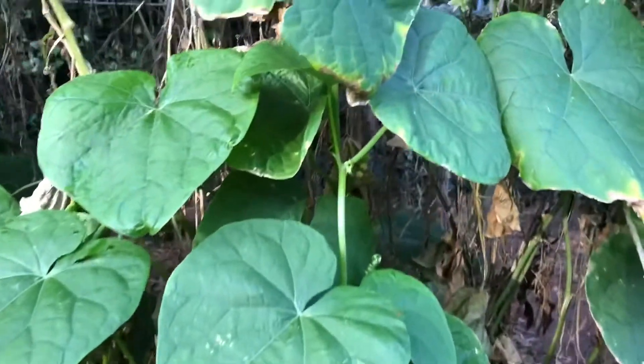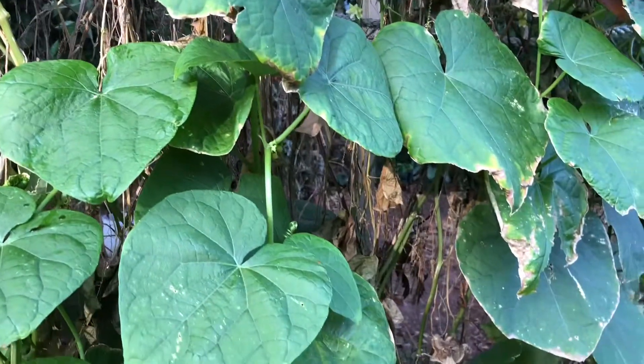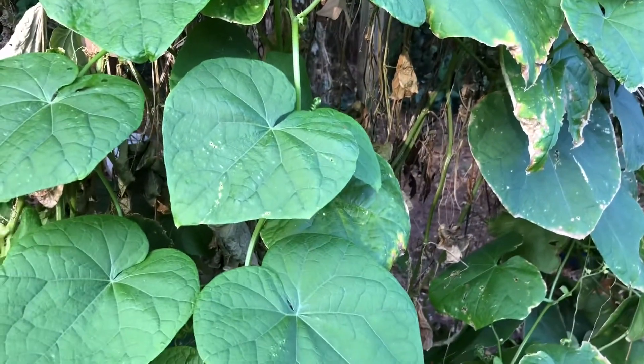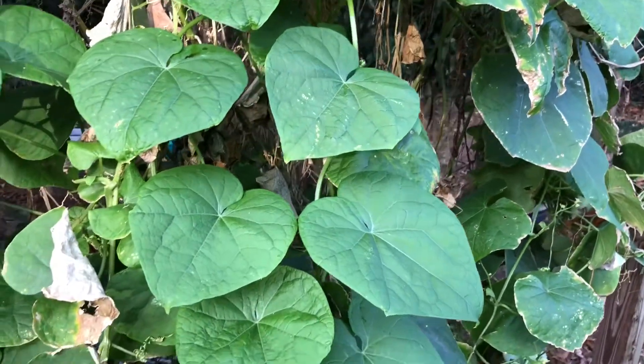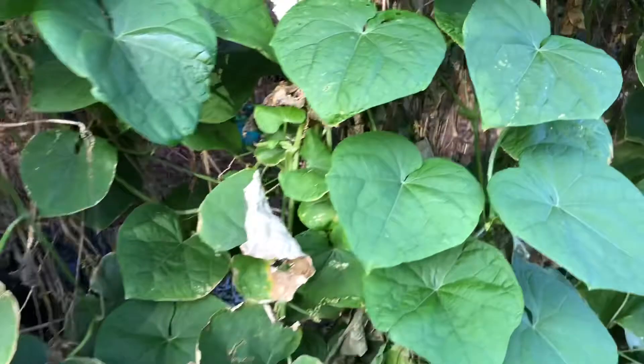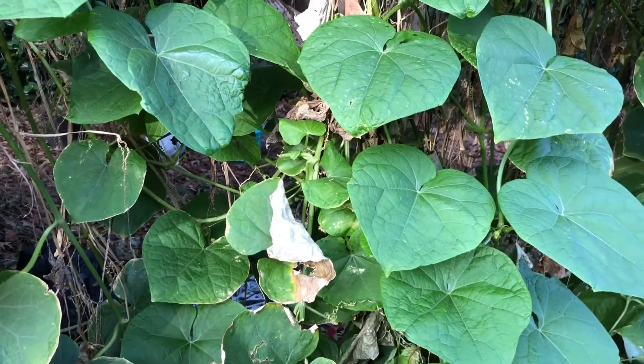Just wanted to give you an update. Hopefully we've got another couple of weeks here before the first frost — it's November 30th. Hopefully we'll see at least a handful of these before I have to cut the plant back.